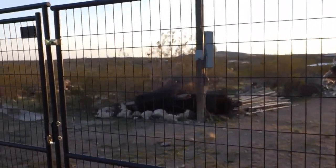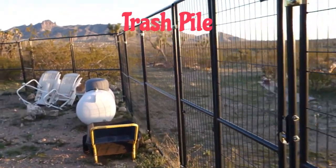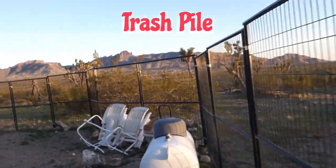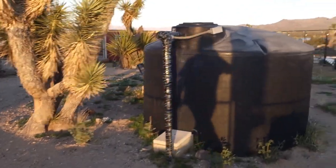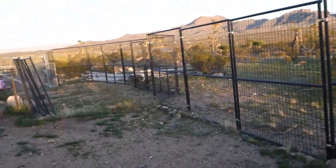Hey folks, I'm gonna take you on a little tour of the improving backyard. This is the south side of the house. We have the fence area, nice big water. I've been cleaning it up.